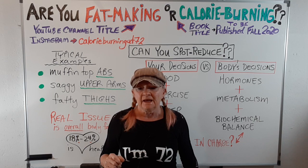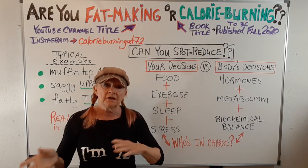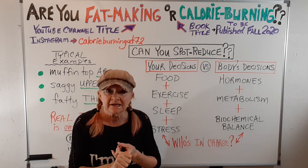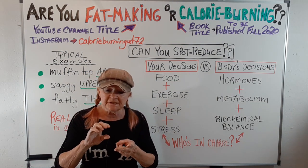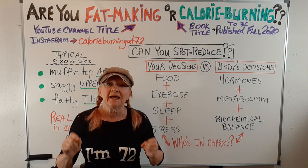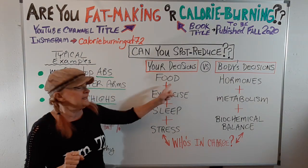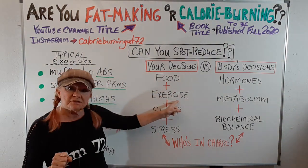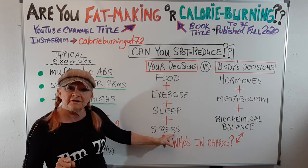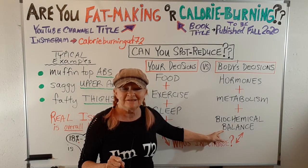Your body is a biochemical beast — no more, no less. It will decide when to make excess fat, where to store it, and from where to release it first. You have no say in that. So eat smart, exercise wisely, get enough sleep, and quit stressing over everything — and your body will thank you in many wonderful ways.